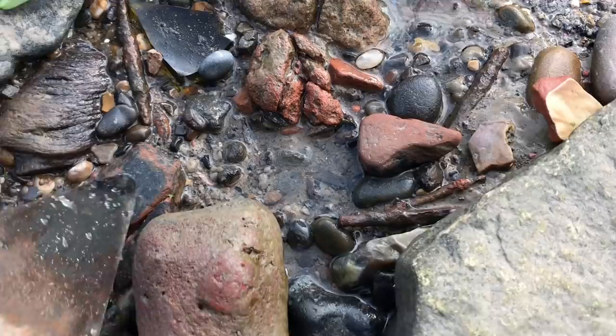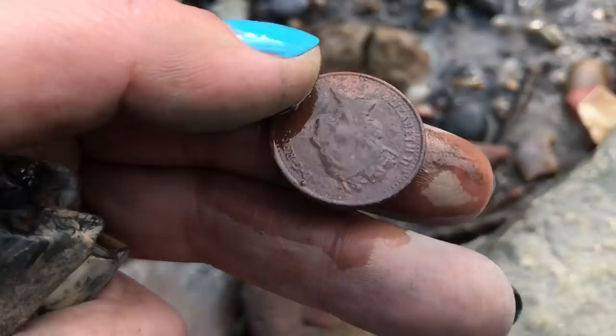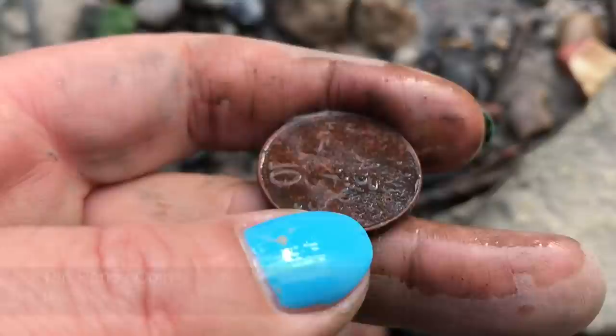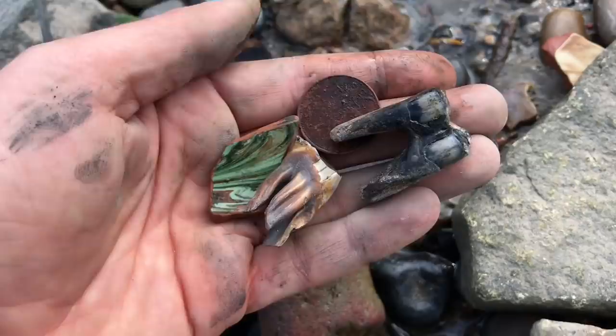I just spotted another coin find - let's see what we have here. It's an old 10p, 1992. Where there's coin, there may be more coin - and I did pick up another two. And there's a nice little sponge.